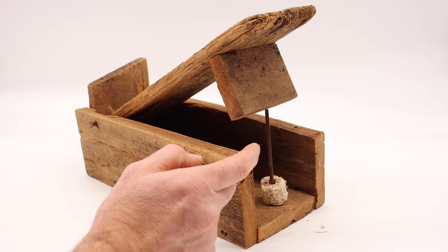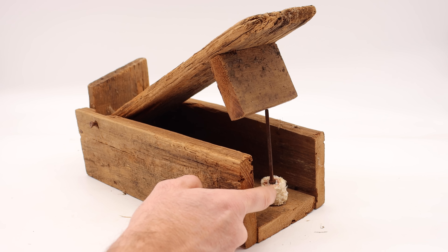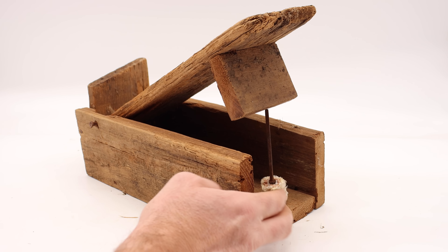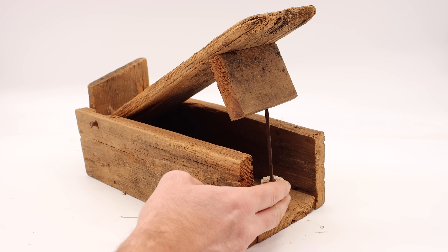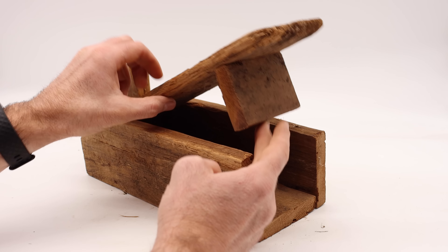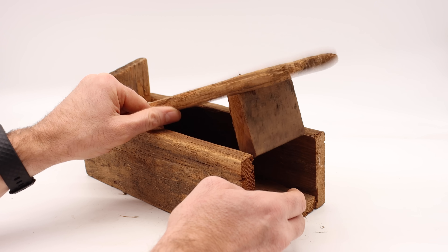The idea is pretty simple. It's a wooden box with a lid that closes when the mouse pulls on the bait. The bait is a piece of corncob with a peg holding open the door. The mouse will go inside and tug on that, and when it does, it closes. Hopefully it doesn't get wedged. I'm going to have to put this farther back to make sure we catch a mouse without it getting squished or its tail getting smashed.